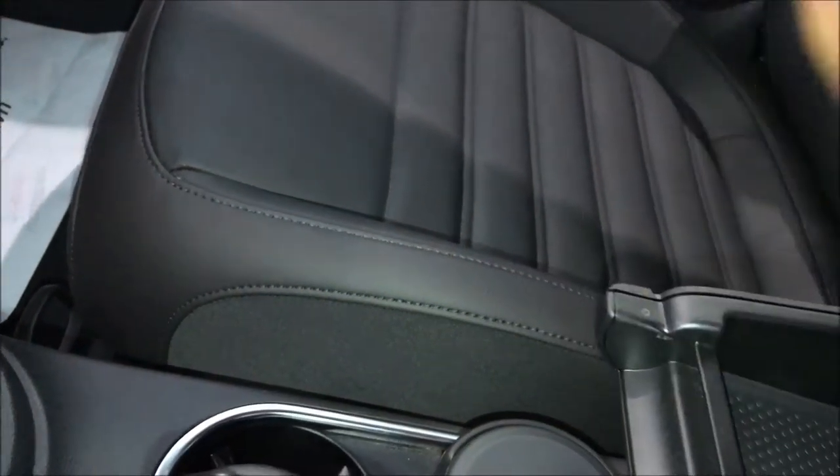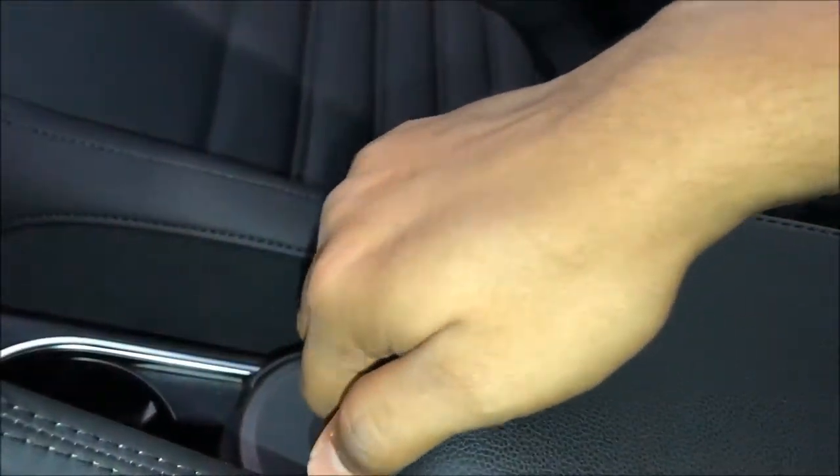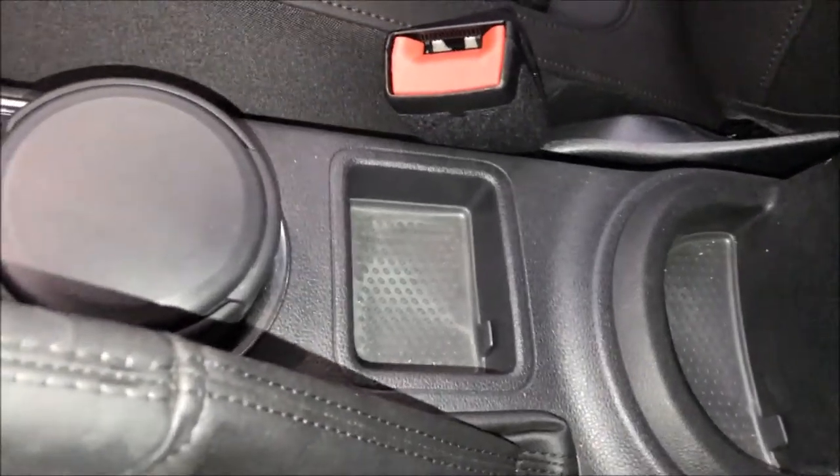Sadly, the armrest is not that spacious and cannot easily be shared by the driver and passenger. Underneath it, there is no compartment storage.